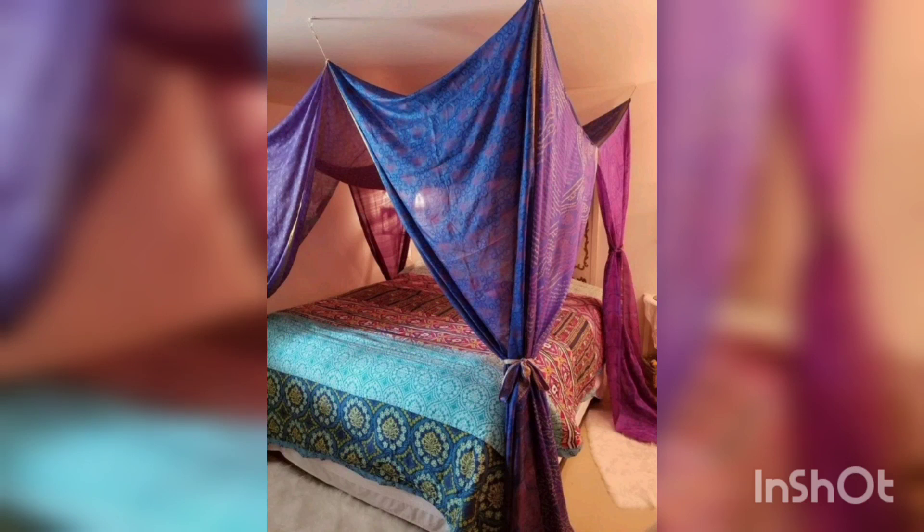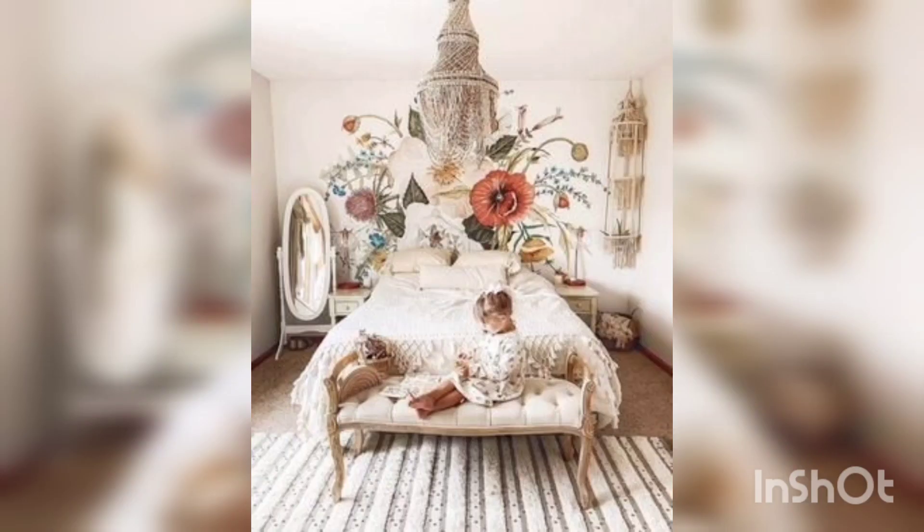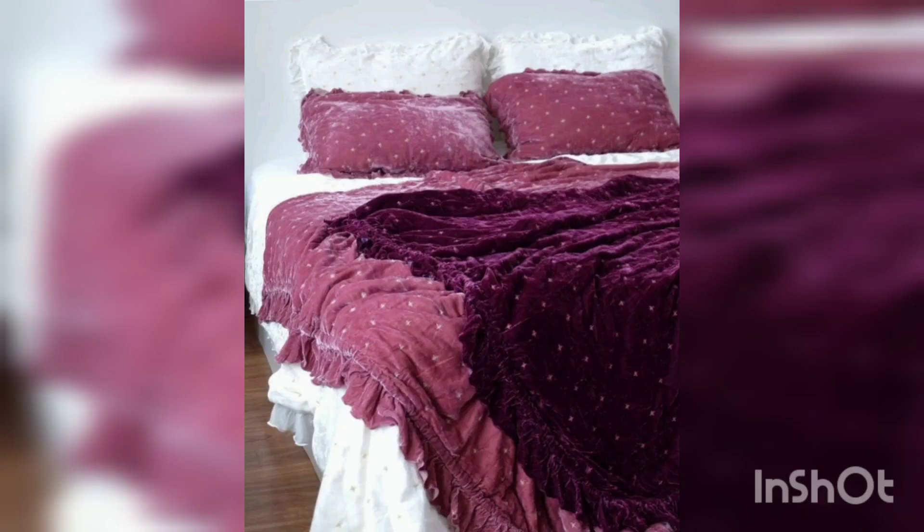If you like to watch TV in bed, you will want a dresser, cabinet, or console table near the foot of the bed that can hold the TV while providing additional storage.